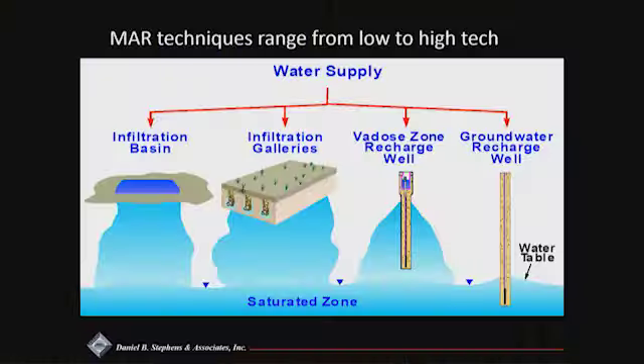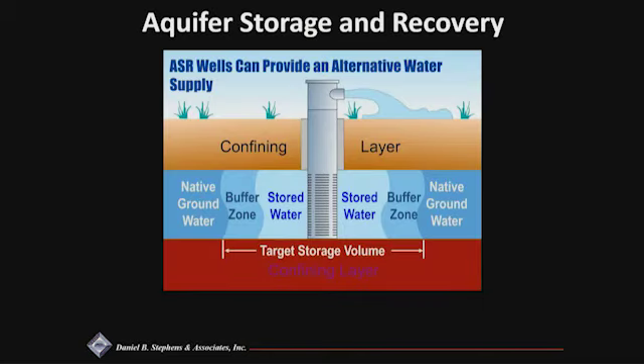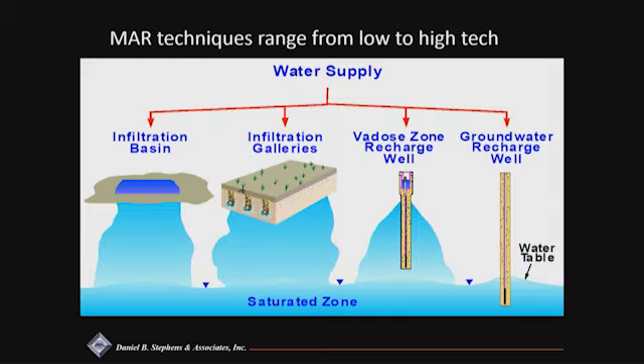The main point of my presentation is that there are many techniques included under the umbrella term of managed aquifer recharge. In Texas, with the exception of El Paso and some earlier studies in the mid-1950s, most of the managed aquifer recharge projects happening in the state are ASR wells. ASR wells are great — they're definitely a good tool to have in your toolbox — but managed aquifer recharge encompasses a wide variety of tools, ranging from the very low-tech on the far left to the higher-tech, which includes ASR wells.